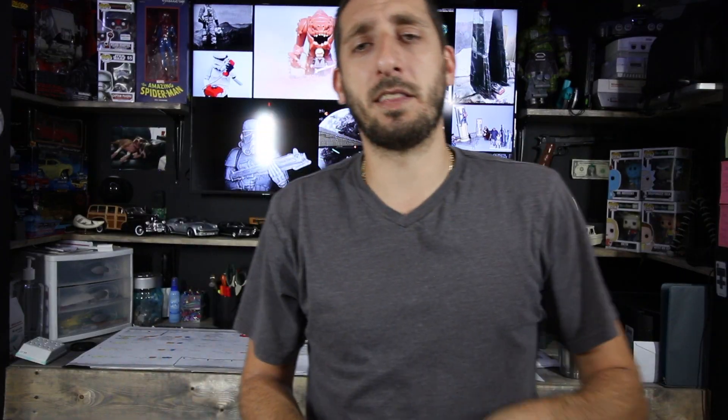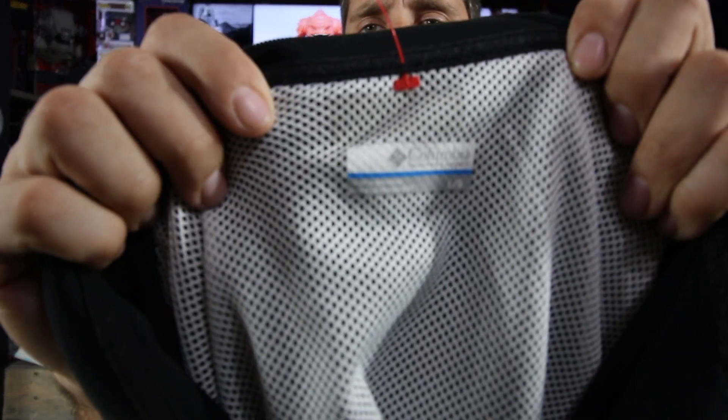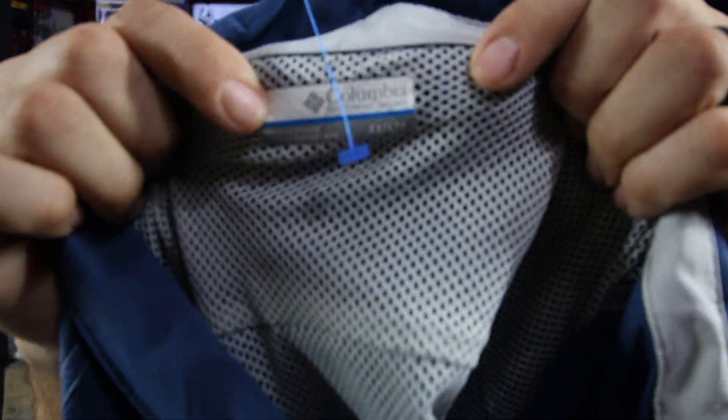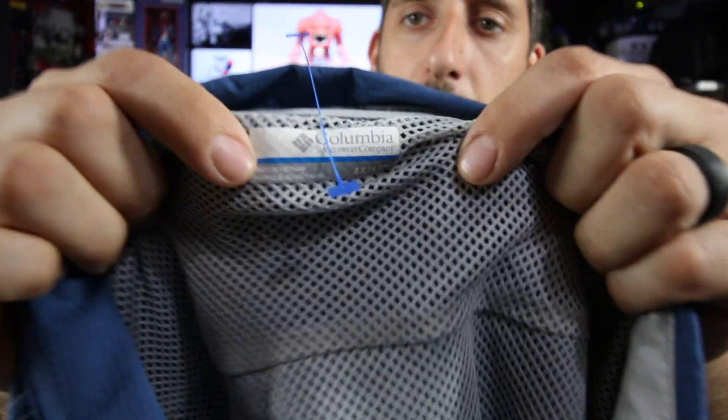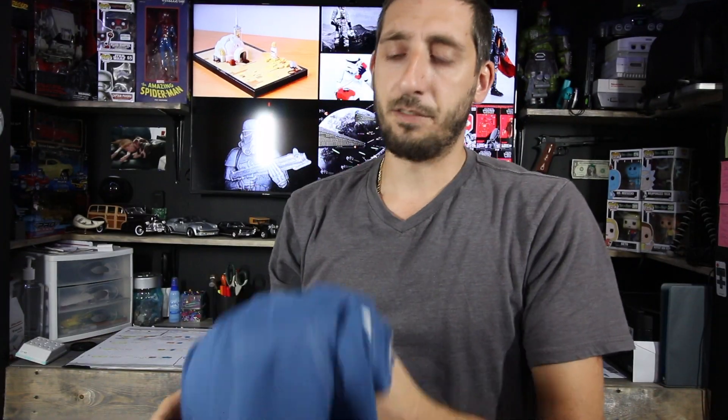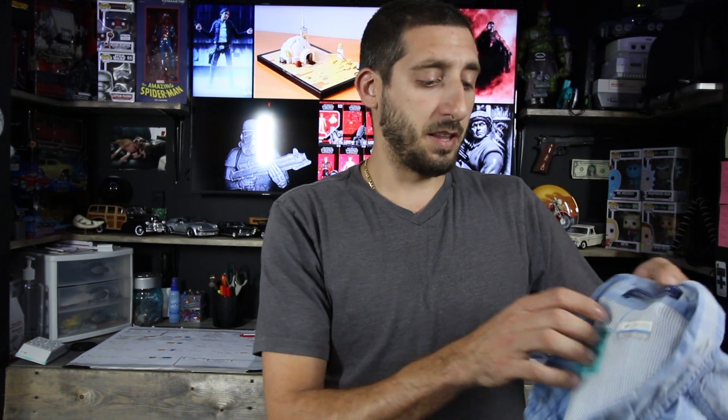Here's another brand I sell quite often — Columbia. This is a short-sleeve vented polo, should be $15-$20. Here's another Columbia PFG, but it's a 4XL, so a larger size. I love these shirts here in South Florida — even if they have moderate stains, a lot of fishermen don't really care. They're going to get them dirty anyway so I still end up getting pretty good money, and larger sizes sell pretty well too.